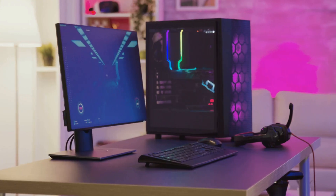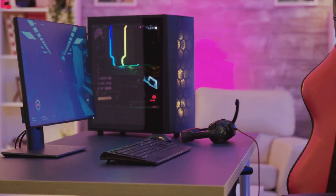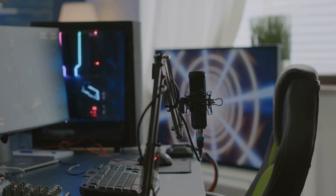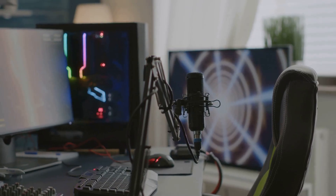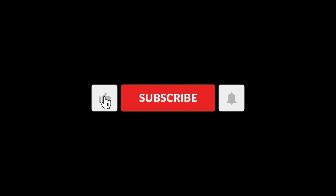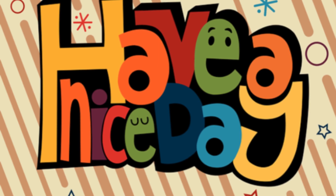Bottom line? The ASUS Ascent GX10, with NVIDIA's GB10 Blackwell, is more than just another PC — it's the start of a new chapter in desktop power. And July 22nd is just around the corner. So, are you ready for NVIDIA to change the desktop game? If you're as hyped as I am, smash that like button, subscribe for more deep dives, and don't forget to ring the bell so you don't miss any updates. I'll catch you in the next one.